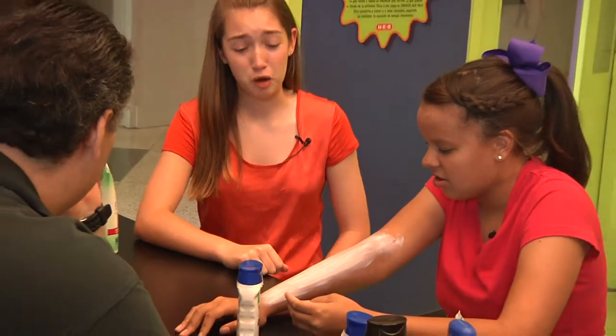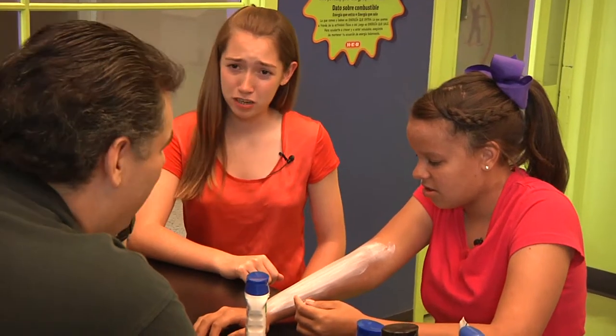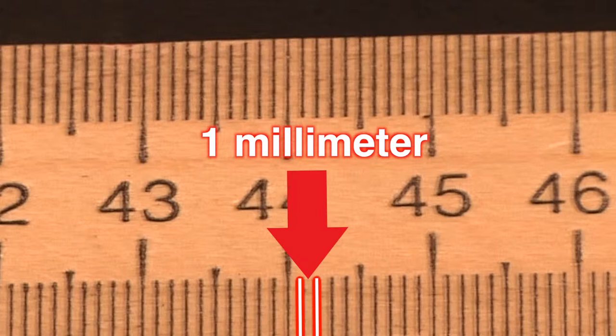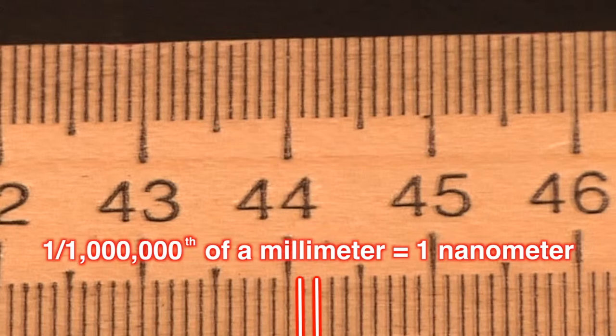I'd really rather not go walking around looking like a ghost. Is there another option? Actually, nanotechnology does offer another option: clear mineral sunblock. This is a meter stick, and these little lines are millimeters, thousandths of a meter. If we were to divide the space between two of these lines into a million parts, that would be a nanometer — a billionth of a meter. And when we talk about nanotechnology or nanoscale science, we're talking about particles of matter nanometers in size. And when things get that small, they start to behave differently.